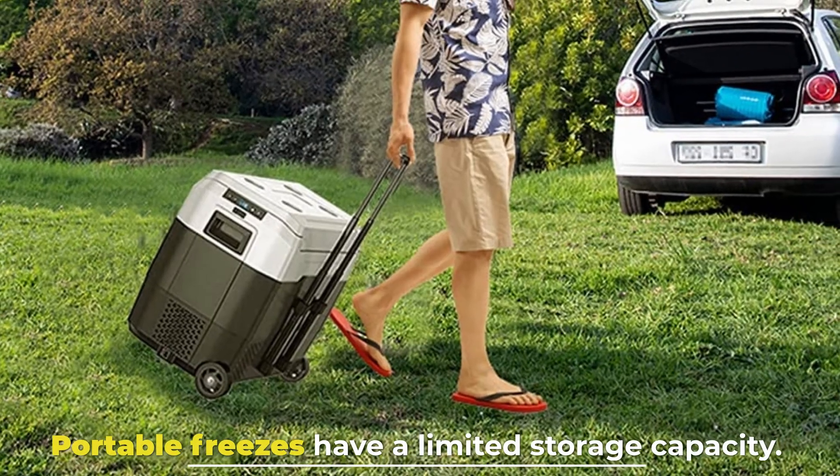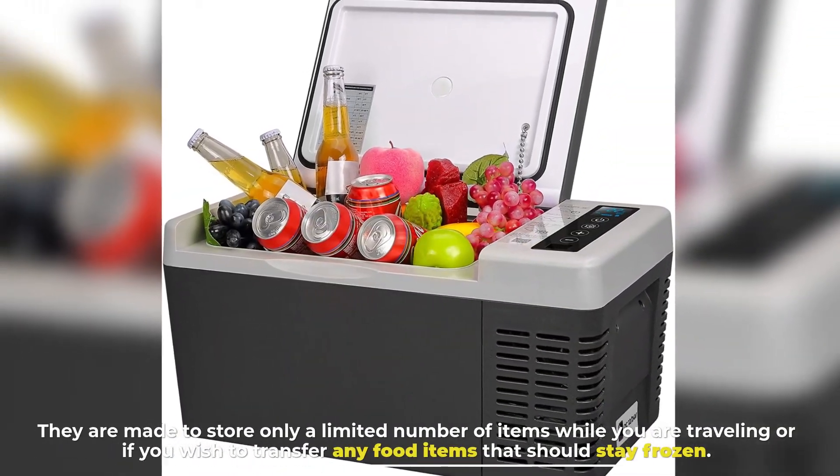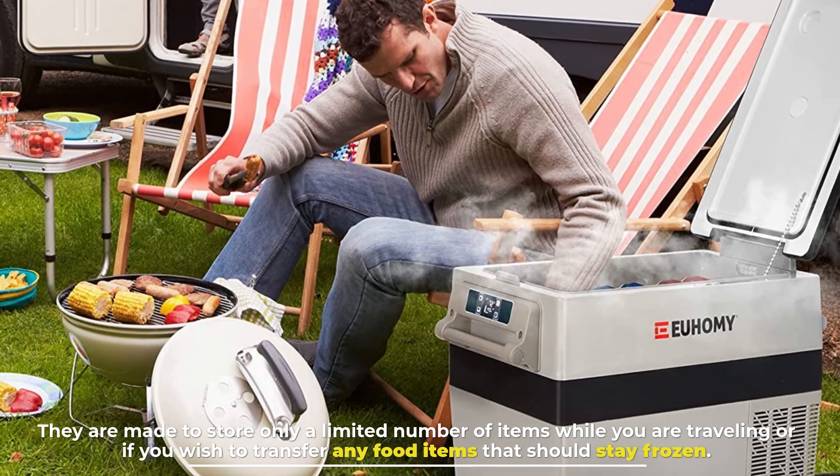Number six: portable freezers. Portable freezers have a limited storage capacity. They are made to store only a limited number of items while you are traveling, or if you wish to transfer any food items that should stay frozen.